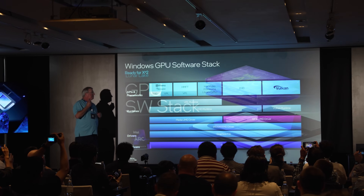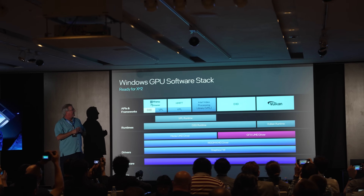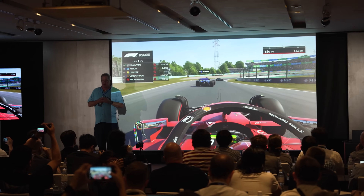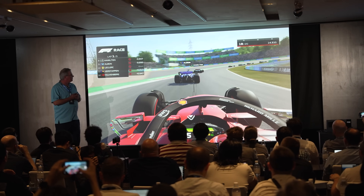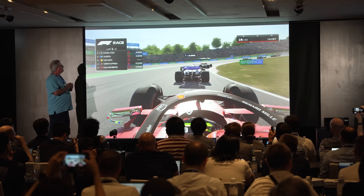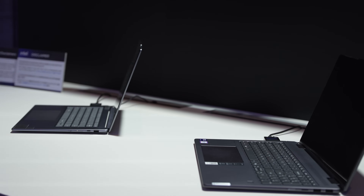They've also worked extensively on the GPU software stack — a big area of praise I've had with Intel's graphics. Arc graphics launched in a particular way, and they have continuously updated driver support so the community knows their cards are getting ongoing support. One of the things they showed off in demo was F1 2024, a game that just launched, and Intel was proud to have day one driver support. They showed it running on a Lunar Lake system — we didn't get to see settings or details, but they said it was running at 1080p over 60 FPS using XeSS upscaling. And remember, we're talking about a thin and light notebook, so finding this level of performance was quite impressive.